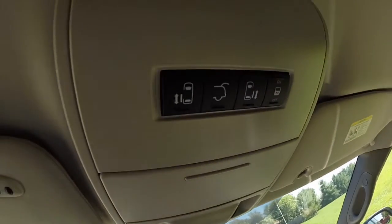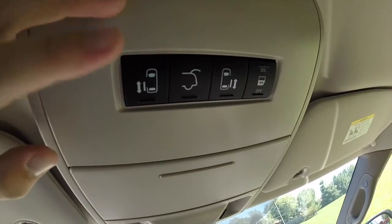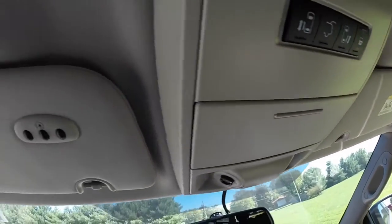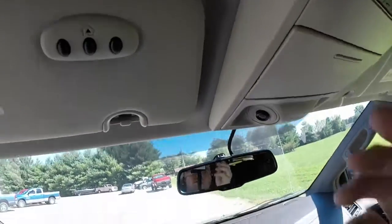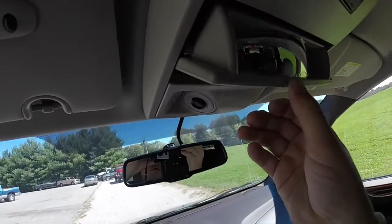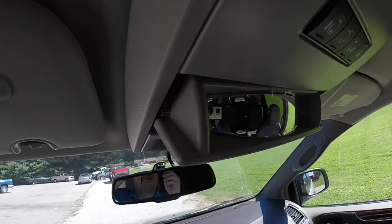Overhead, you have your power sliding door and power liftgate controls, and you've also got your door override as well. On the sun visor you have your Homelink universal transmitter. This vehicle does feature sunglasses holders and also a spotter mirror for the interior as well.